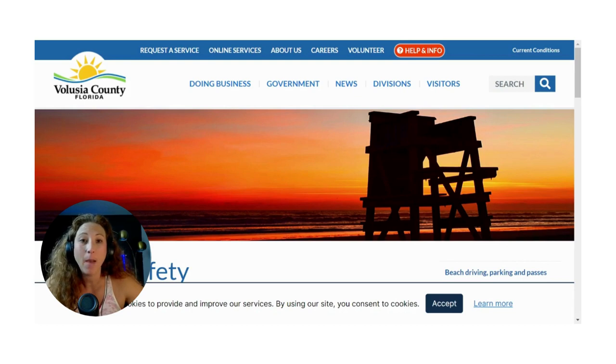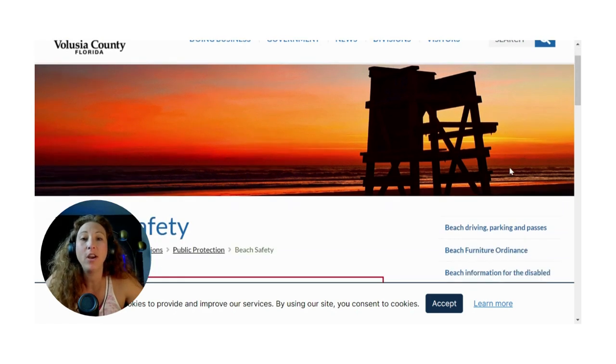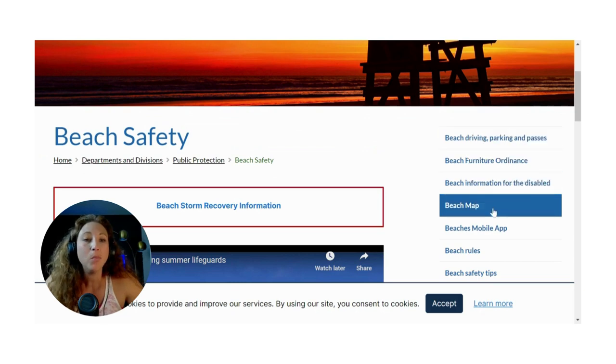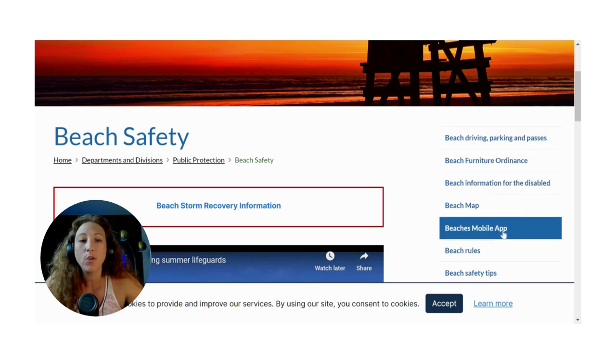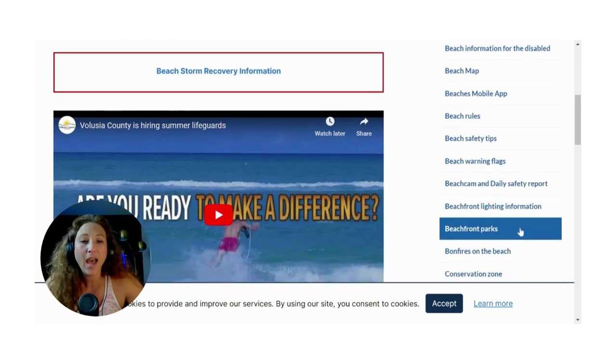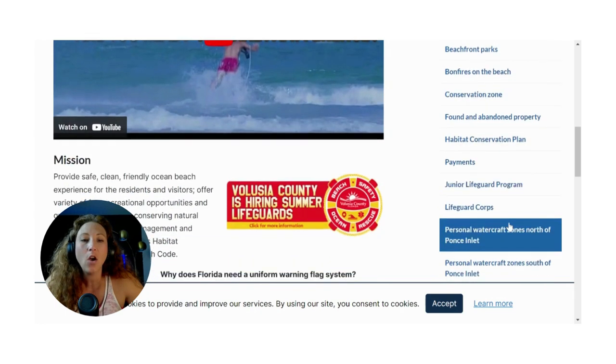I wanted to talk more in depth about the Volusia County app for the beaches. I can't show it on screen share since I can't download the app to the computer, but I've gone on the Volusia County Services website and there is a ton of information to pick from. They've got beach driving and parking passes, a beach map, a spot to check out the beaches mobile app, beach rules, and beach safety warning flags.